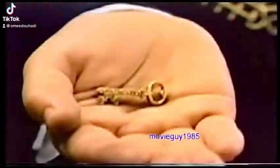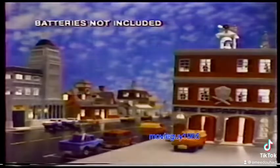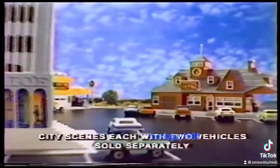As mayor of Micro Machines City, I'd like to present you with a tiny key to the Micro Machines City Scenes. Motor down Main Street, watch this place really light up. Featuring the fabulous Firehouse Police Precinct, terrific train station and the gas and go.